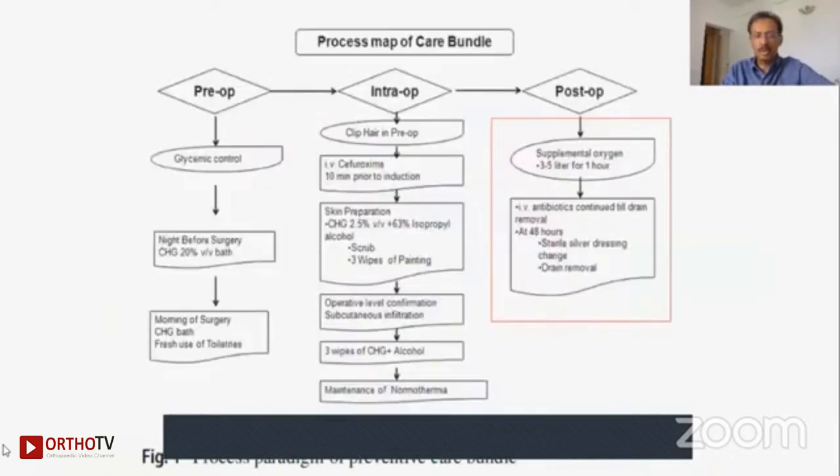In the post-op, it is very important that patients receive supplemental oxygen of 3 to 5 liters for one hour, IV antibiotics continued until drain removal, and proper dressing. If you look at everything in this care bundle, it is not high investment at all — it is just taking care of implementing the principles that all of us know very clearly. After implementing this, our infection rates dramatically fell from 3-odd percent in 2014 to 1.12% — this is extremely important.